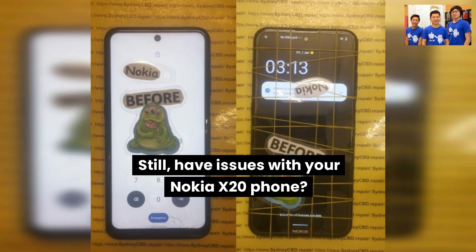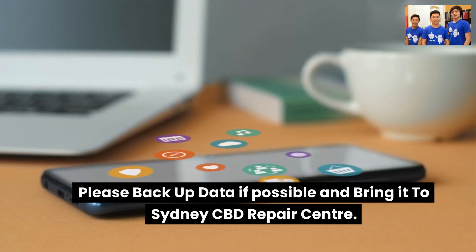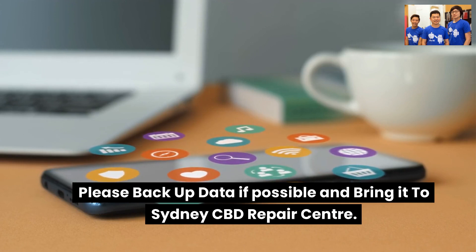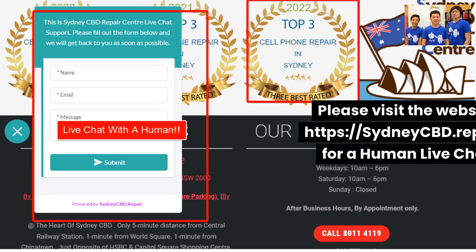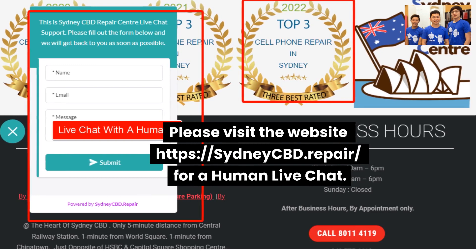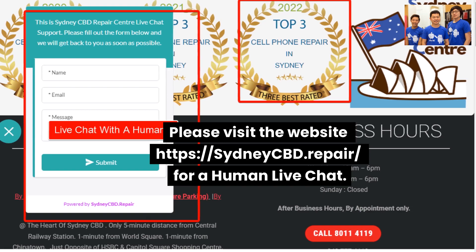Still have issues with your Nokia X20 phone? Please back up your data if possible and bring it to Sydney CBD Repair Centre. The team could help you out. Please visit the website for more information.